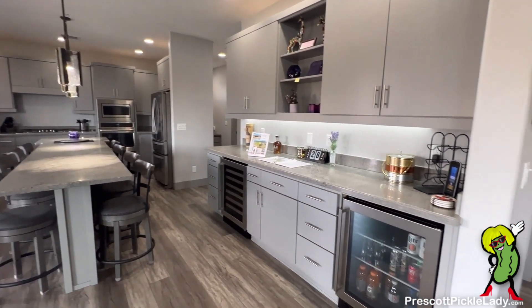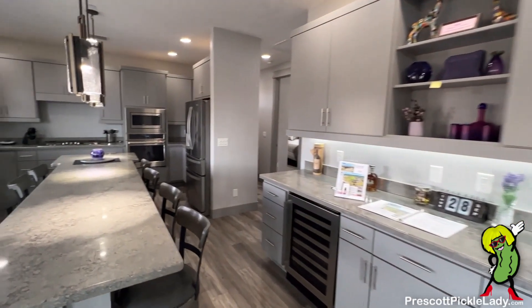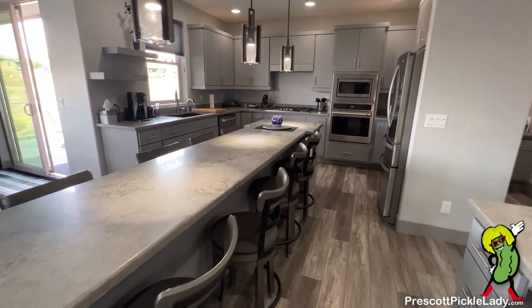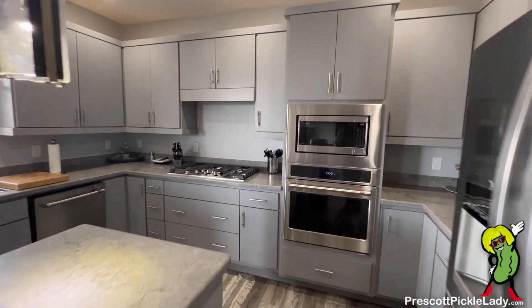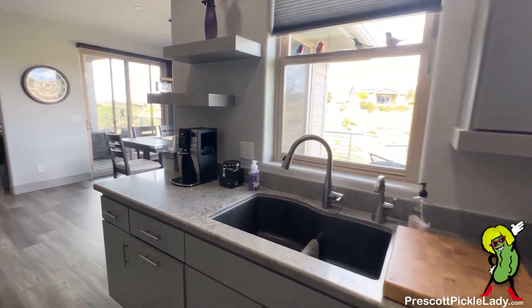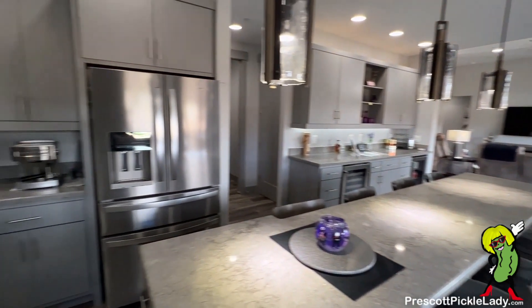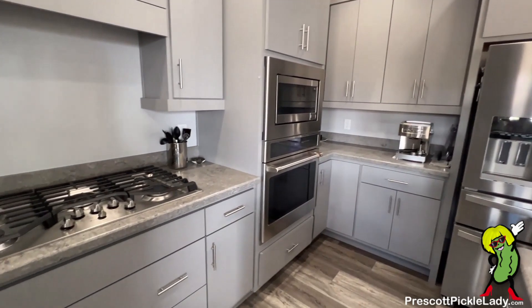A little wine fridge here in the front. Another wine fridge it looks like right there. Lots of seating space on this island — or I guess you'd call it a peninsula. That's a gas stove top, double ovens, deep sinks. View out the back, which is really nice — we'll see that in a minute. Here's a view back: refrigerator and appliances.